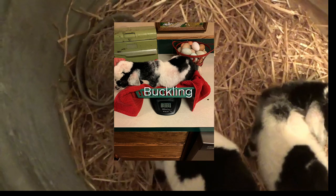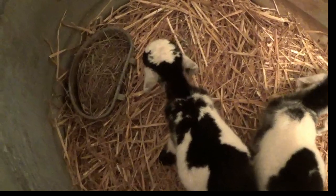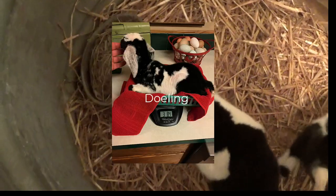She might be getting curious about what that hay is — go in there and do a little sample.